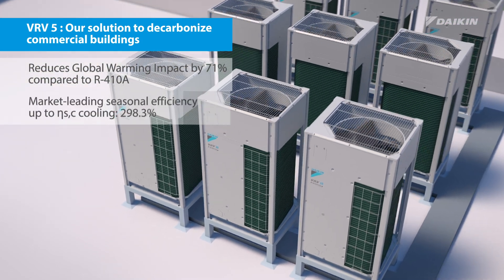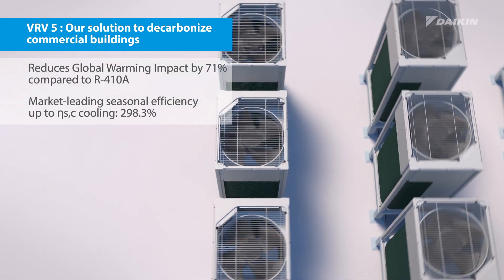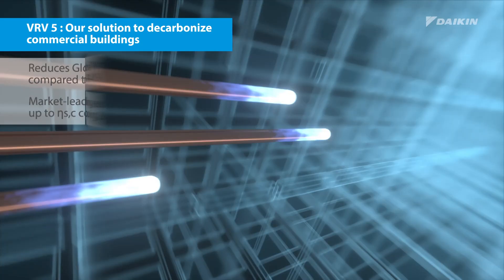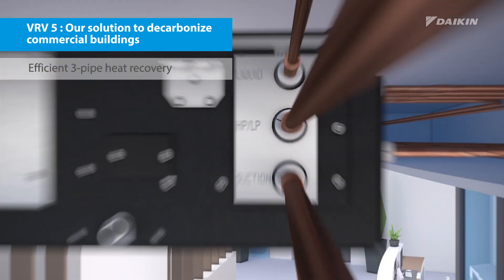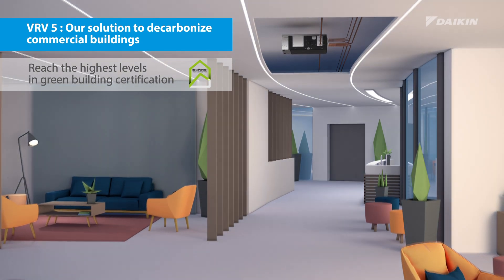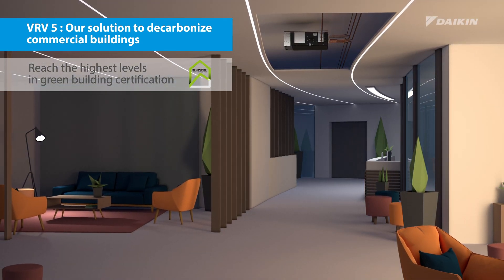Furthermore, VRV5 offers top sustainability through market-leading, real-life seasonal efficiency and efficient three-pipe heat recovery. Our expert support enables you to reach the highest levels in green building certification.